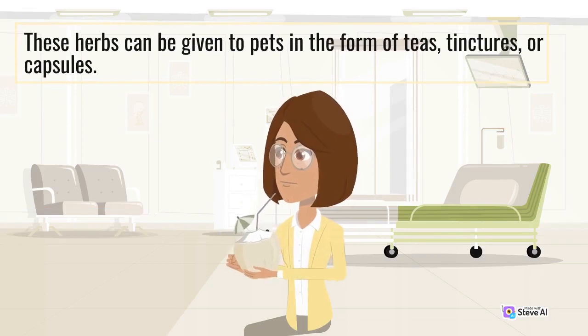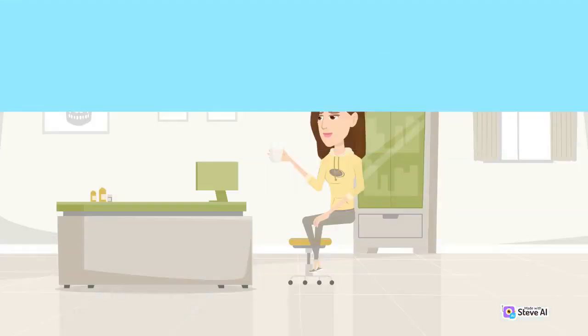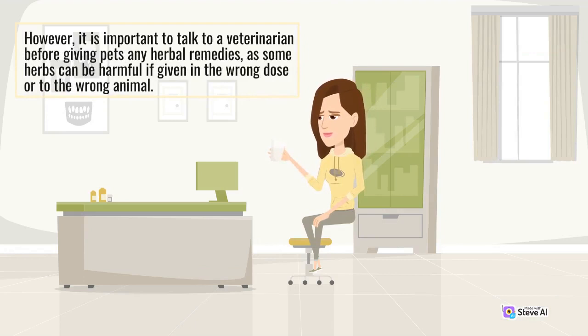These herbs can be given to pets in the form of teas, tinctures, or capsules. However, it is important to talk to a veterinarian before giving pets any herbal remedies, as some herbs can be harmful if given in the wrong dose or to the wrong animal.